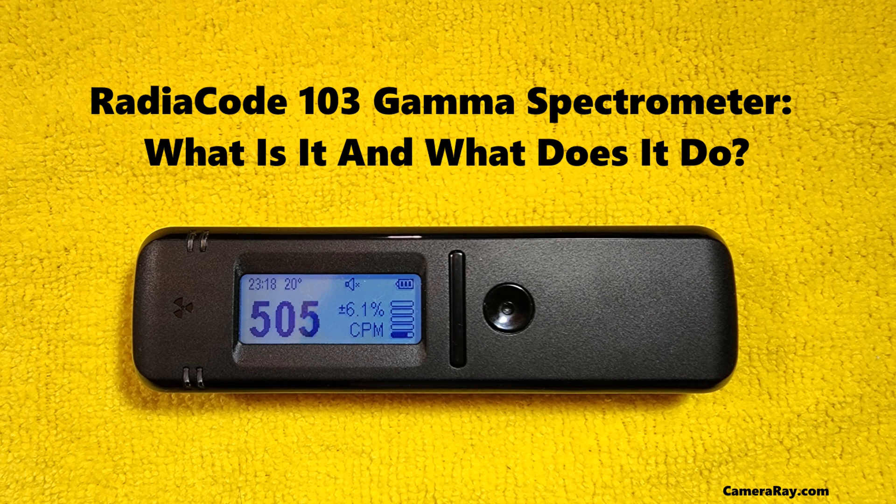The user interface of the RadioCode 103 is designed for accessibility, catering to both expert users and those new to gamma spectroscopy. The interface allows for easy navigation through various functions, from spectrum acquisition to data analysis. The device also features robust data management capabilities, enabling the storage, retrieval, and detailed analysis of spectral data. This functionality is essential for long-term studies and ongoing monitoring projects.